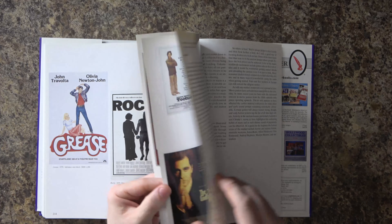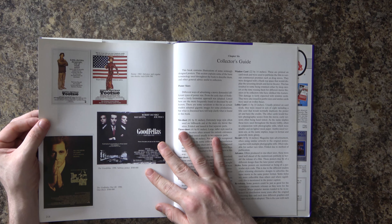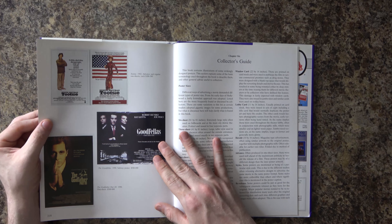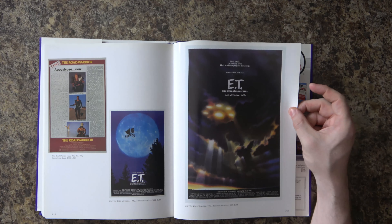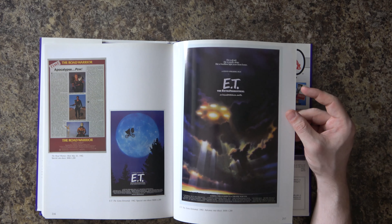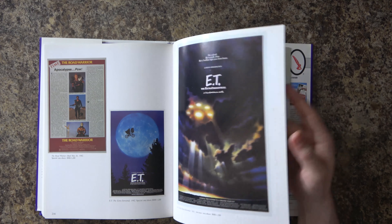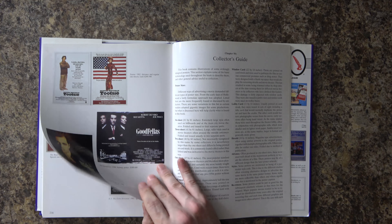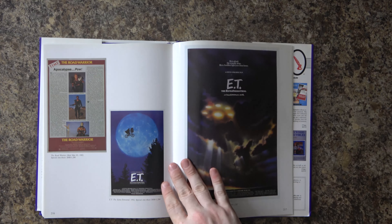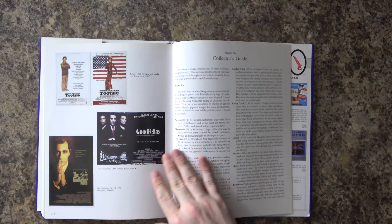The newest posters in here are from 1990 — 'The Godfather Part III' and 'Goodfellas.' Then the next newest is 1982, with 'Tootsie' and 'E.T.' I would not have pegged E.T. and Tootsie coming out in the same year — I would have put them 10 to 15 years apart. I would have said Tootsie was early 80s or late 70s, and E.T. was late 80s. I would have put a good 5 to 10 years between them at least.